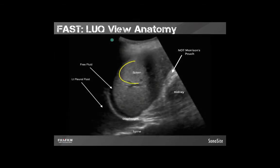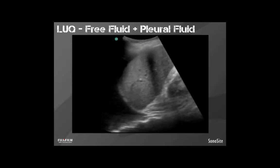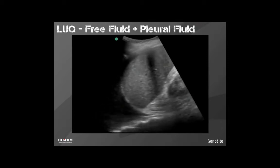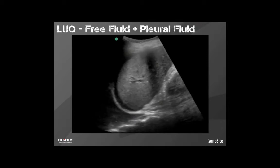Here's a positive left upper quadrant view. We can see the spleen, the kidney, and the space between the two — not Morrison's pouch, but the splenic-renal interface. We can see the spine above the diaphragm, indicating free fluid in the pleural space, and fluid below the diaphragm between the spleen. This would be positive peritoneal fluid. This is either a very bad trauma, or it could be a liver failure patient with cirrhosis. As the patient breathes in the video clip, you notice the free fluid coming in and out of view with respirations — sometimes asking the patient to take a breath can help bring things into view.